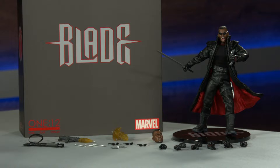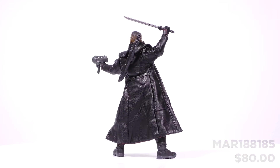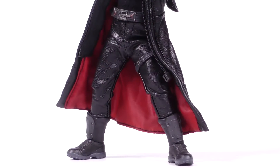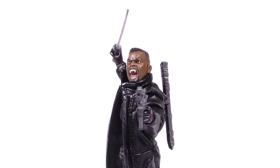The infamous daywalker of Marvel gets his own 112 Collective — we give you Blade. This figure features two intricately detailed head portraits: an unwelcoming scowl and a blood-curdling roar. His outfit boasts a leather-like black trench coat with an integrated wire for dynamic posing, as well as a tailored three-quarter sleeve t-shirt and motorcycle-style pants.